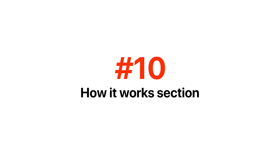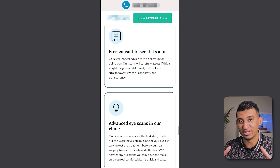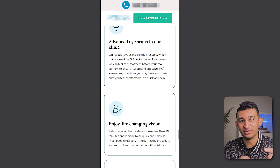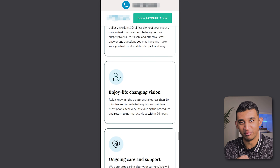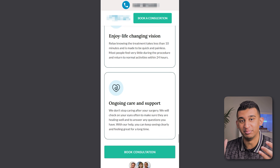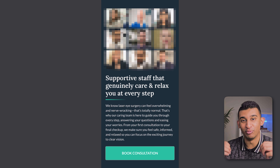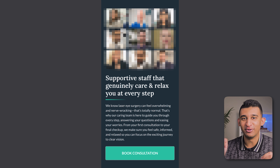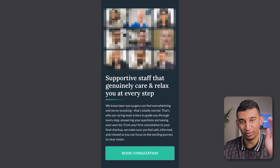Next is a how it works section, which illustrates the few simple steps people need to take in order to get on board. We clearly outline what's going to happen from step one to step four and try to make it seem very simple for people to get fast results. Right after the how it works section, we have the meet the team section, which tends to work really well for any service-based company. People ultimately buy from people, so just having a photo of the team member or the team itself on the page is super effective and adds a lot more personality.